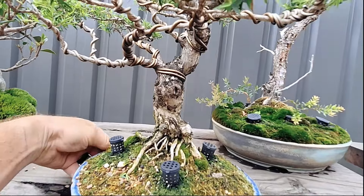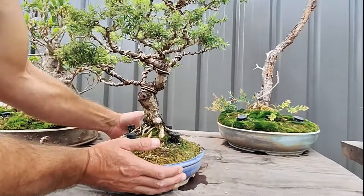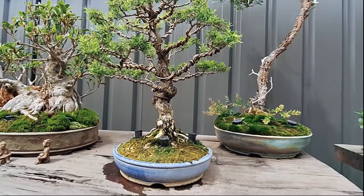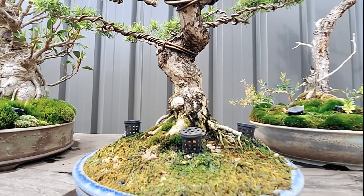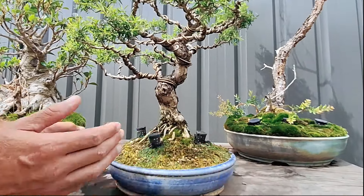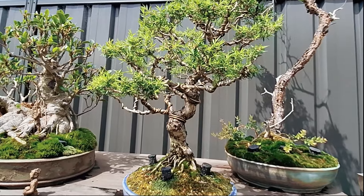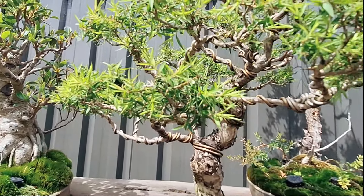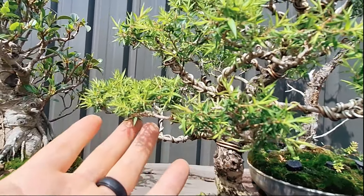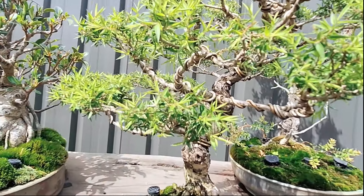The original front of the tree was actually the back side. Ryan went to Matty, who put another set of eyes on it, and they came up with the current front — the movement comes forward and the overall shape with the canopy moving up looks more natural. For overseas watchers, a lot of Australian natives have naturally tiny leaves, which puts beautiful proportions into the tree.